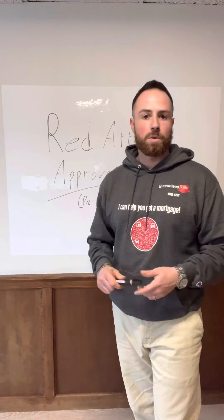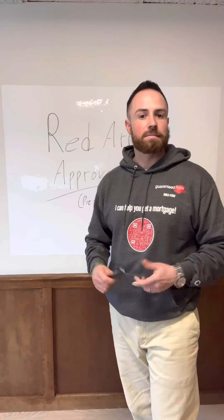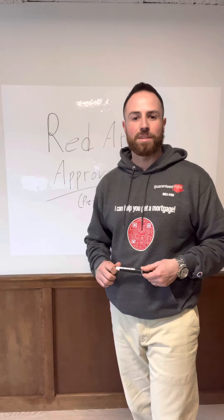I'd love to help you win the offer out there. Feel free to give me a call at 781-733-6726.